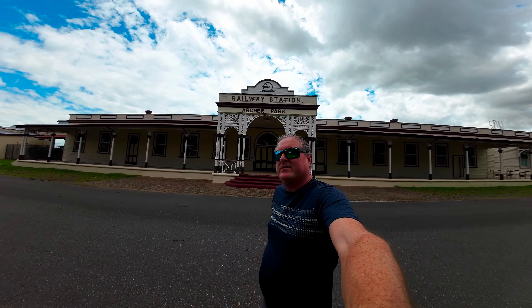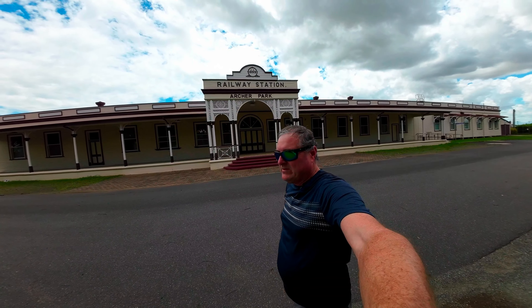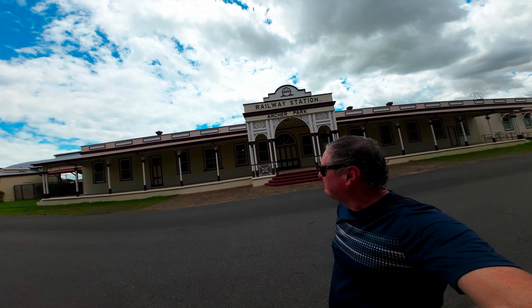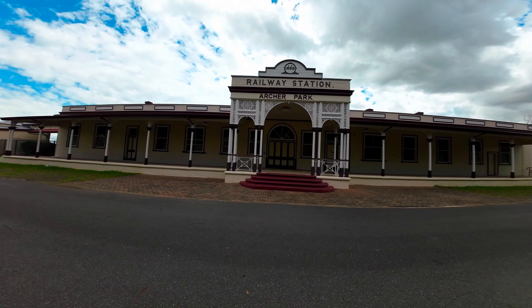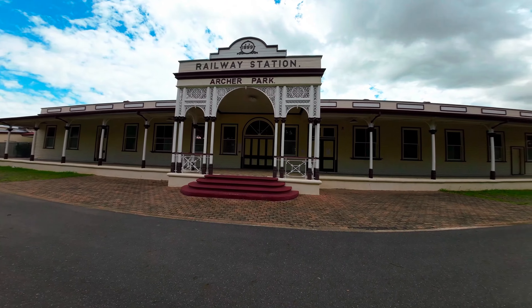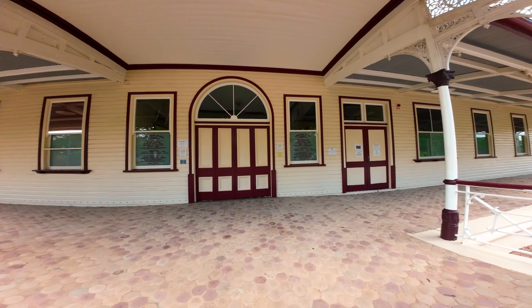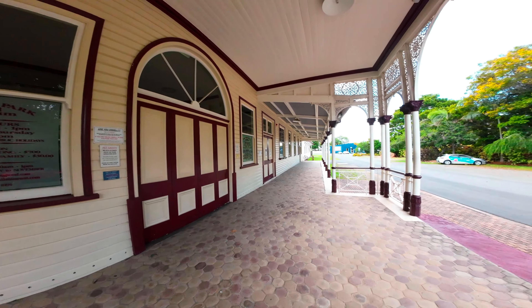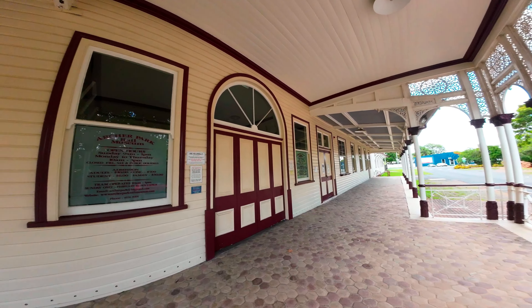This is my number one historical building — the Railway Museum, originally the Archer Park Railway Station, built in 1899. The architecture is beautiful — look at all that lattice work. The steps and everything have been nicely done up. It's a museum now with quite a few old trains — a steam train, a steam tram, and a lot of other bits and pieces. This is my number one.